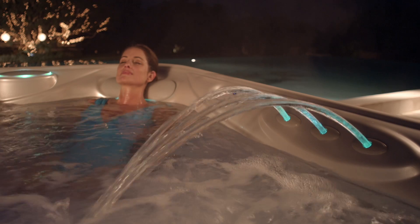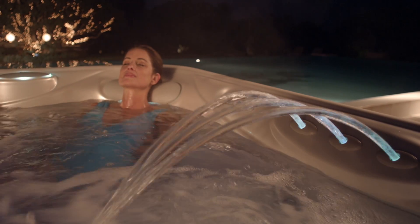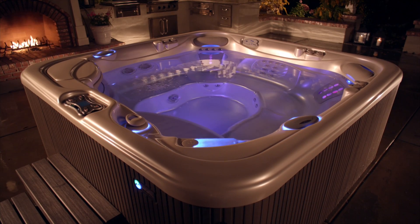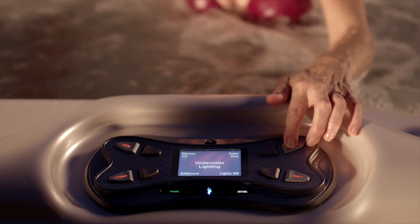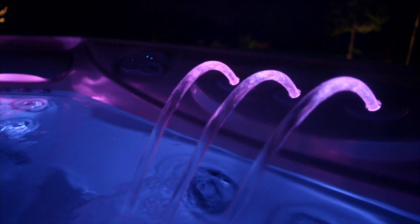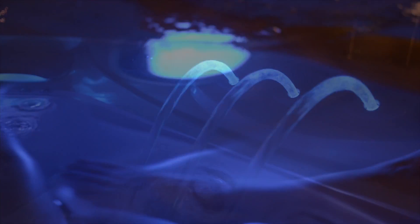The Hot Spring Spa luminescence lighting system turns a long, slow soak into a kaleidoscope. Six jewel-bright colors for different zones — illuminate one or program each separately to create your own rainbow. A color wheel lets you sequence through the spectrum.